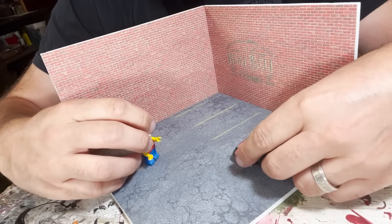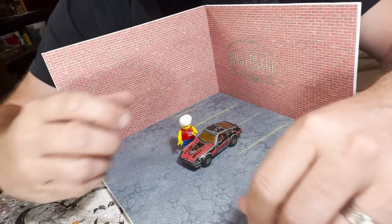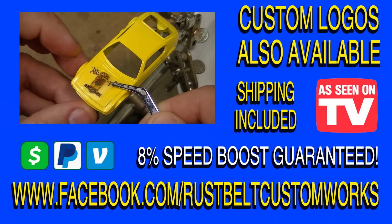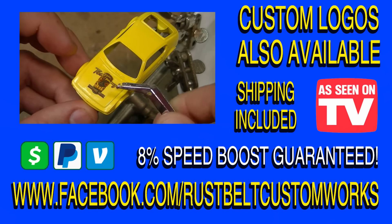Rust Belt Customs has the coolest stuff — check this out, so realistic. Contact Rust Belt Customs on Facebook today. Rust Belt Customs is a proud sponsor of Gravity Throttle Racing.